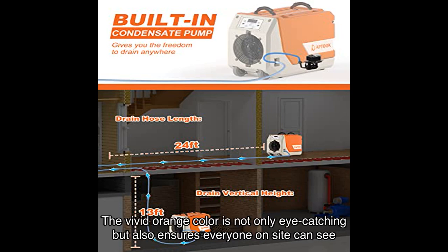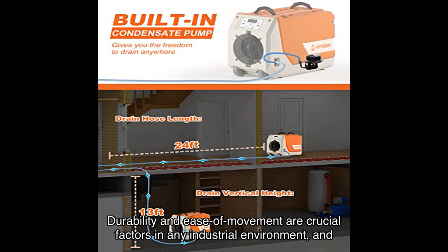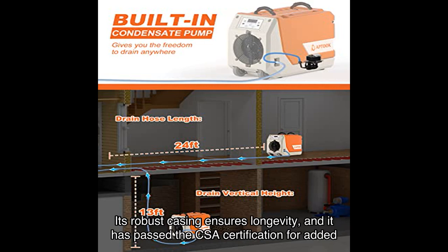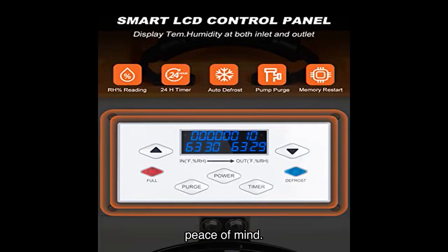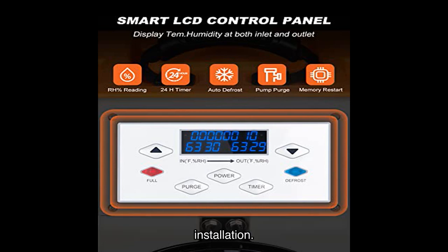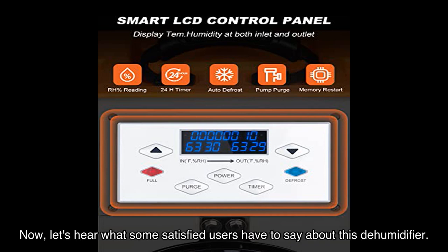Durability and ease of movement are crucial factors in any industrial environment, and this dehumidifier excels in both. Its robust casing ensures longevity and it has passed CSA certification for added peace of mind. Built-in wheels and handles make it effortless to move around the worksite without any stressful installation. It's even stackable, saving valuable space for storage and transportation.